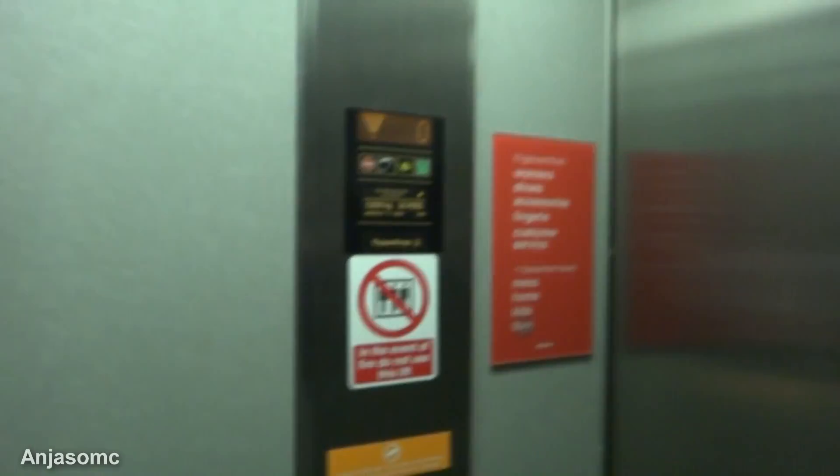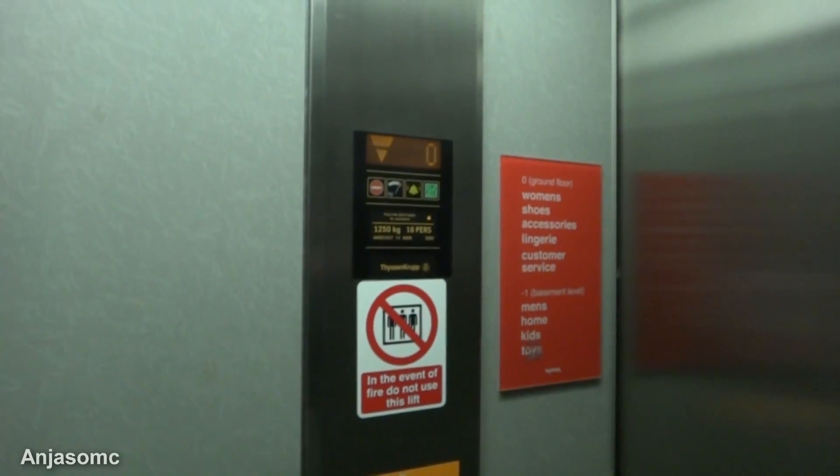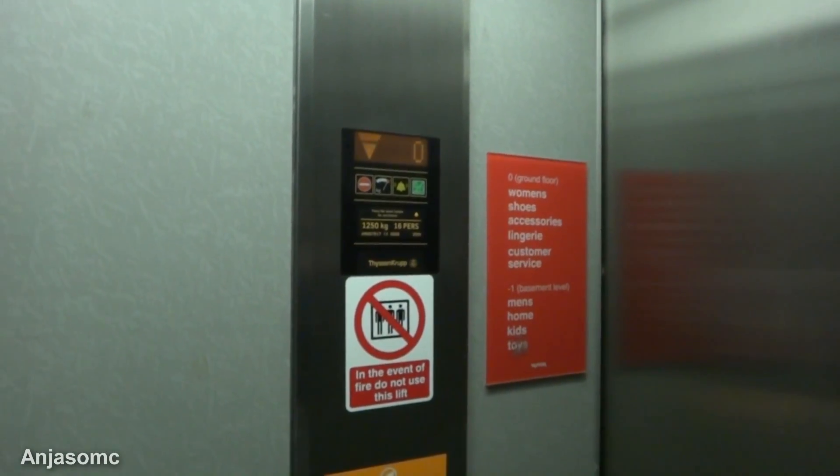Let's go down to minus one. The door closed button locks — I like that. Level one. That's level minus one.